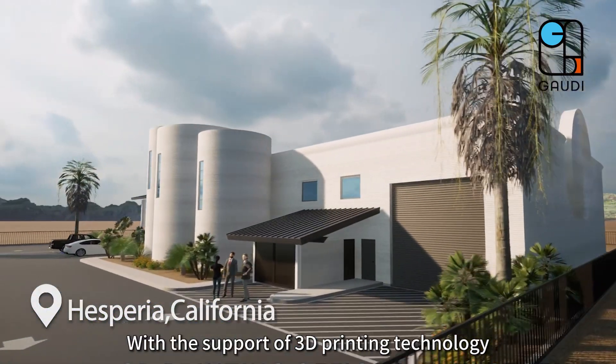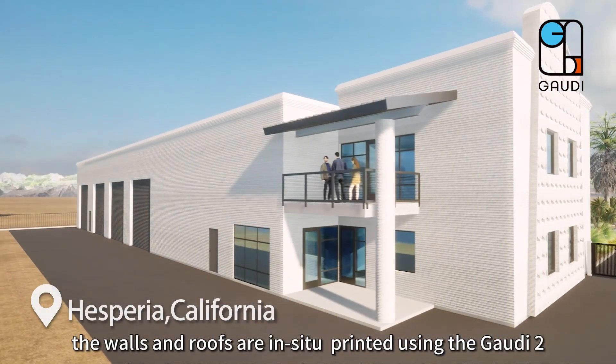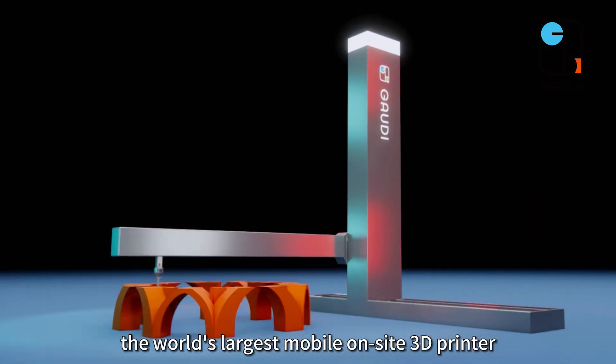With the support of 3D printing technology, the walls and roofs are in-situ printed using the Gaudi 2, the world's largest mobile on-site 3D printer.